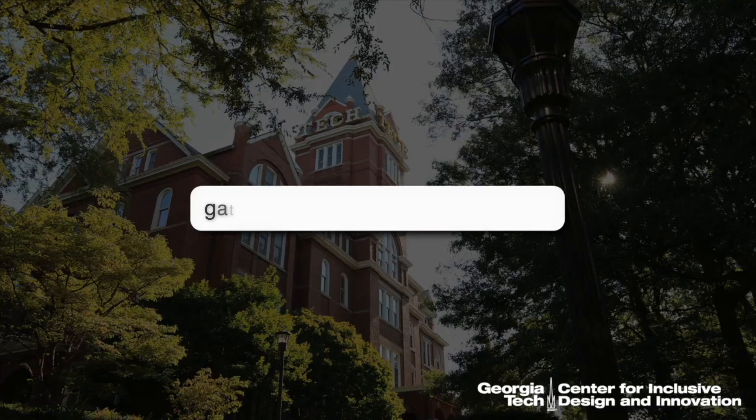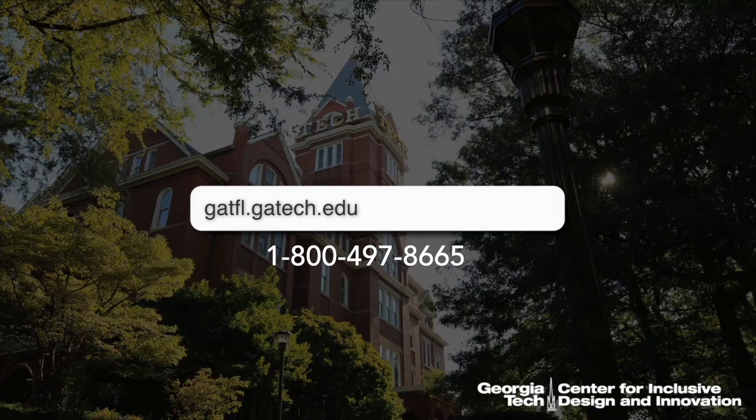Of course, this is just a sneak peek of what we have in our inventory, and we hope that you'll reach out to us if you want to see more. If you need help solving a problem for yourself, a loved one, a student, an employee, or anyone else, please feel free to get in touch. If you would like to schedule a time to demonstrate an item, please give us a call at 1-800-497-8665 or check out our website at www.gatfl.gatech.edu.